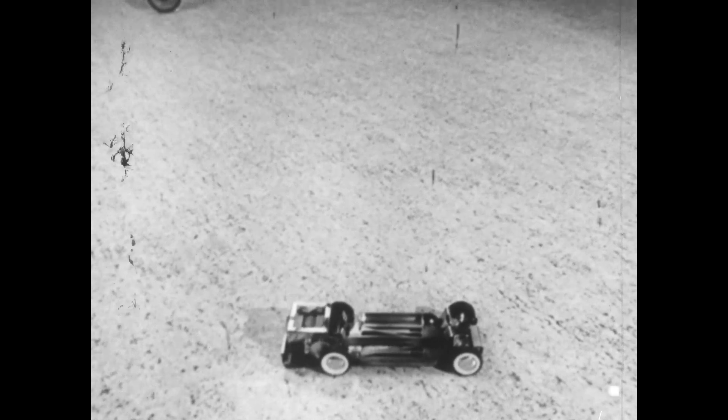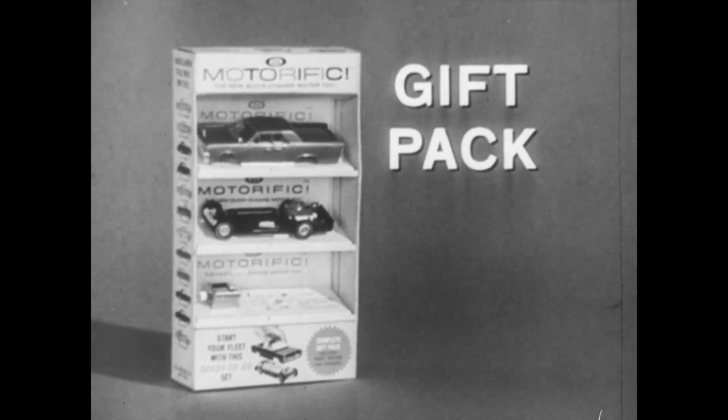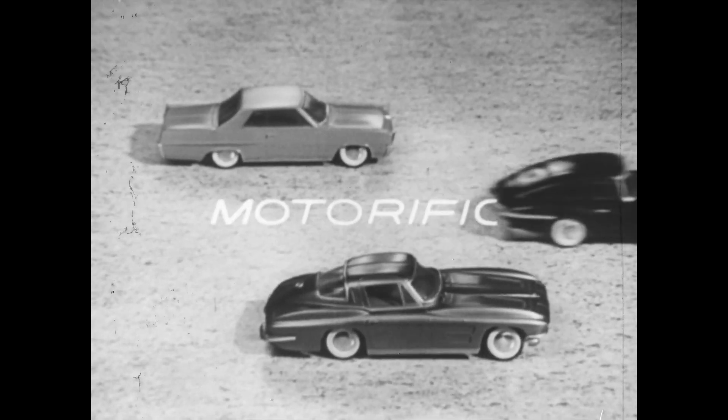You can buy chassis, motor, and separate bodies, each under a dollar. Or buy a gift pack and own them all. They're wonderful, they're ideal.